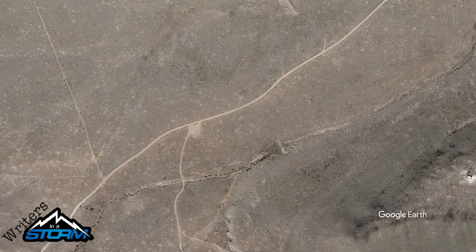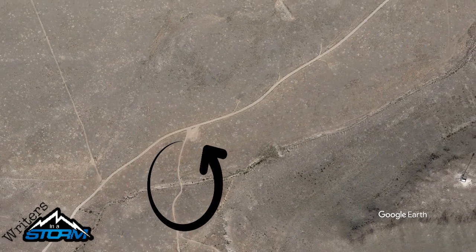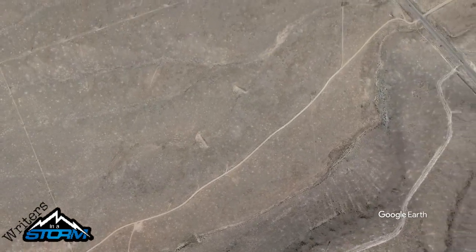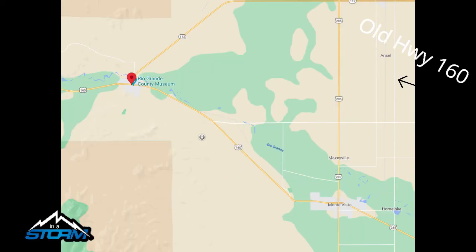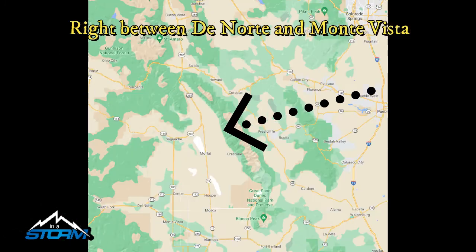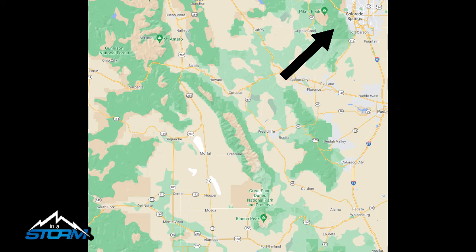Hi everybody, welcome back to our channel. This is Steve with Riders in the Storm. I want to show you the next place we usually stop at on our way down to Yuma when it starts getting cold up north. This is BLM right off of Old Highway 160 between Del Norte, Colorado and Monte Vista, Colorado.